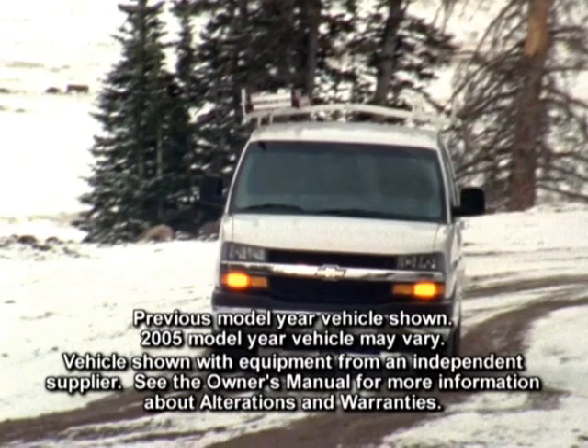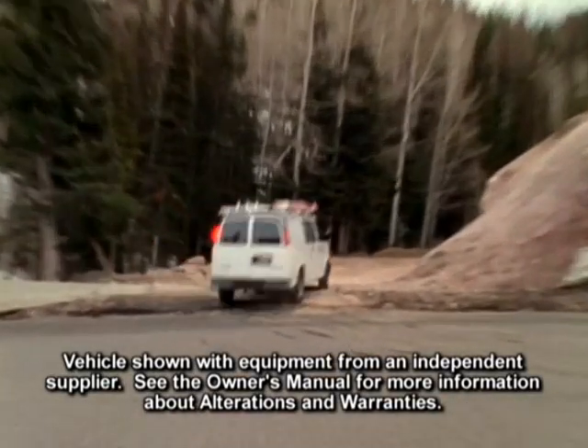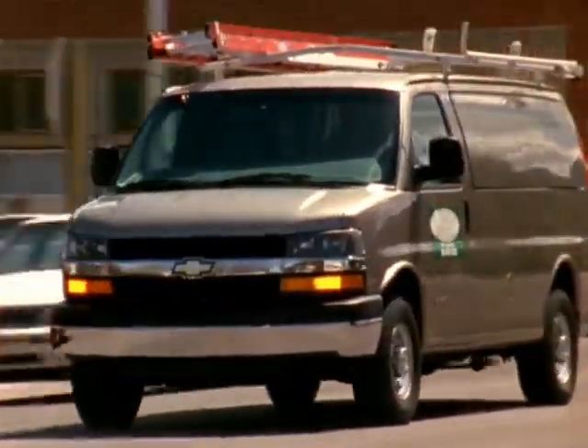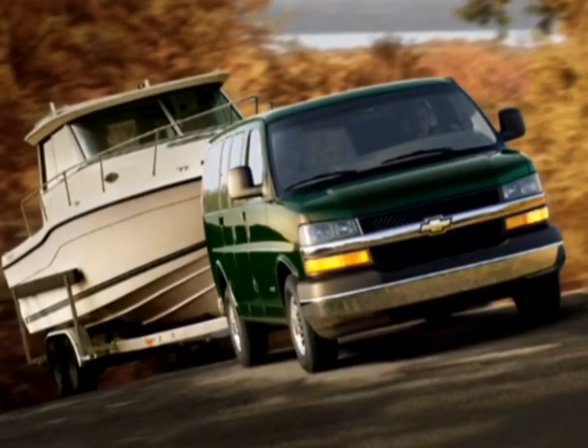The standard transmission for light-duty Express models is a Hydra-Matic electronically controlled four-speed automatic. For heavy-duty models, the standard transmission is a Hydra-Matic electronically controlled four-speed heavy-duty automatic. Both transmissions feature tow-haul mode and a transmission oil cooler.